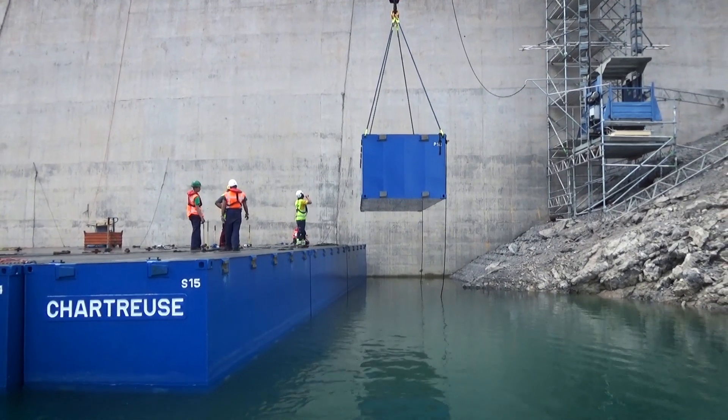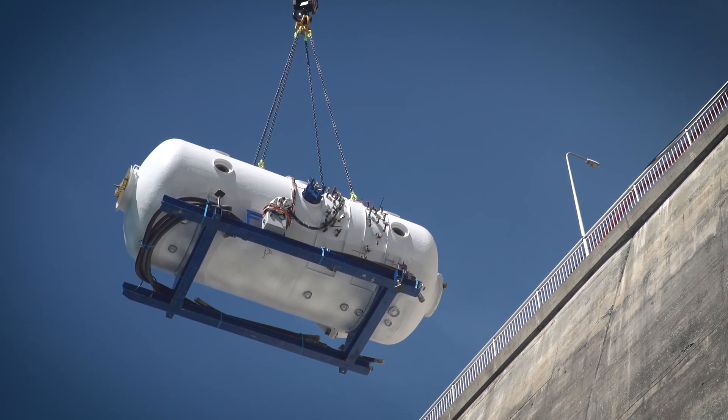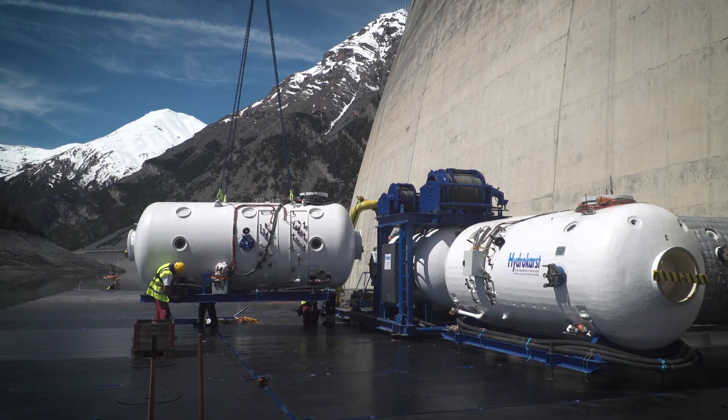Saturation diving equipment is the property of Hydrocast from Grenoble, France, specialized in deep diving interventions. Once the pontoons have been positioned on the reservoir, the saturation diving system is installed.